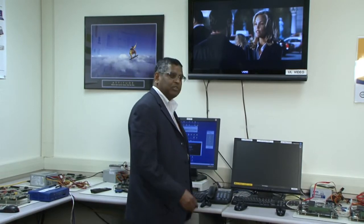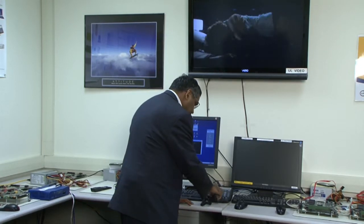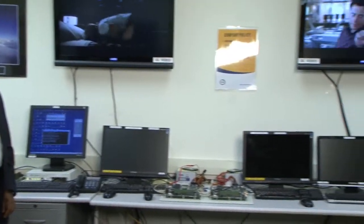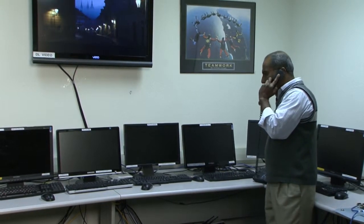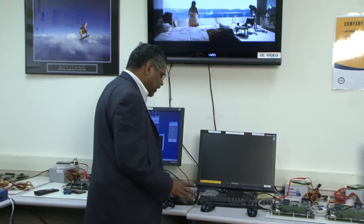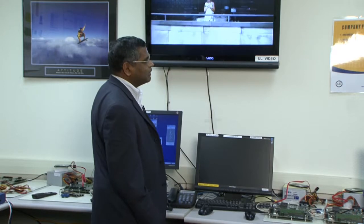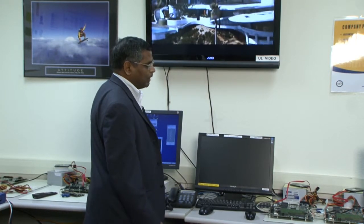We are now establishing the call connection for the voice application. [Live demo: 'Hello.' / 'Hello, how are you?' / 'Hello, how are you?'] Here we have demonstrated the successful completion of a voice call on an end-to-end basis. Voice is bidirectional, and simultaneously, video applications and data downlink and uplink applications are also running.